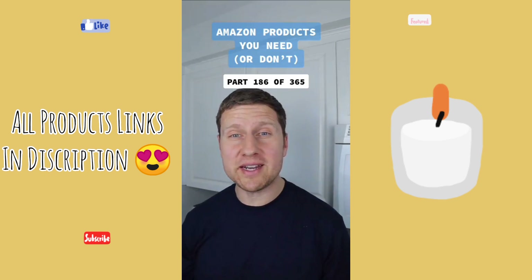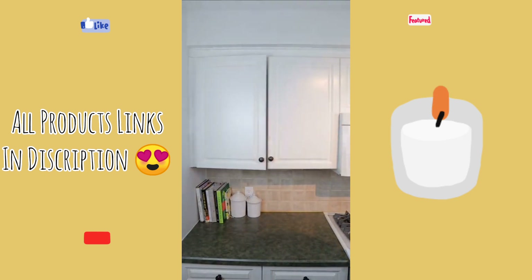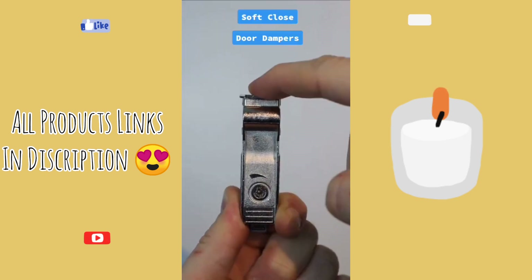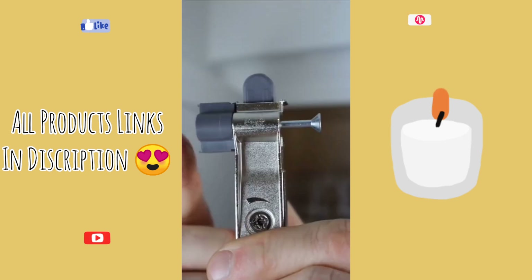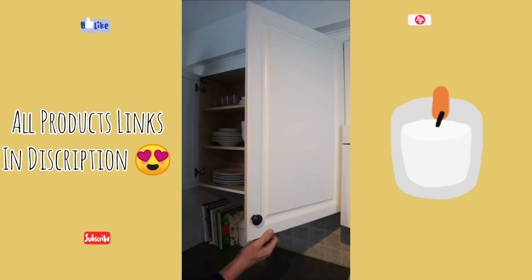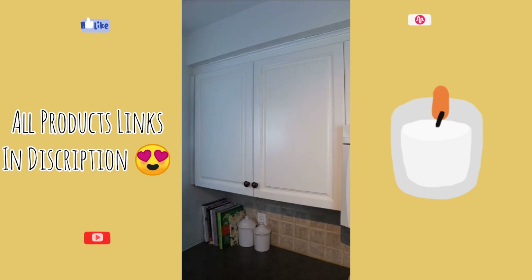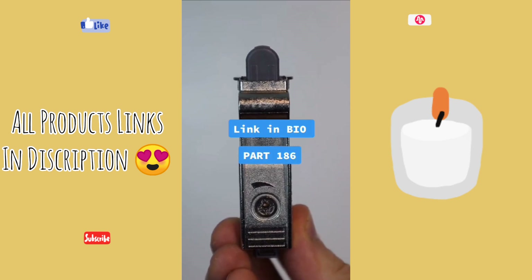Products you need or don't — this is part 186 of 365. So anyone else hate this sound? We picked up these soft-close door dampers to help eliminate this problem. You may need to use a spacer and simply screw in the damper on the hinge side. And now when you close your cabinet, instead of hearing the loud bang, you'll hear a soft close. So what do you think — are these useful or not?